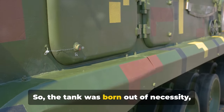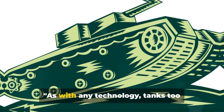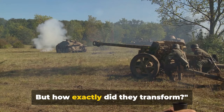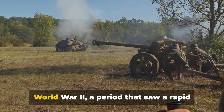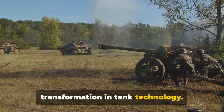So, the tank was born out of necessity, to break the stalemate of trench warfare. As with any technology, tanks too evolved over time. But how exactly did they transform? Let's delve into the fascinating world of World War II, a period that saw a rapid transformation in tank technology.